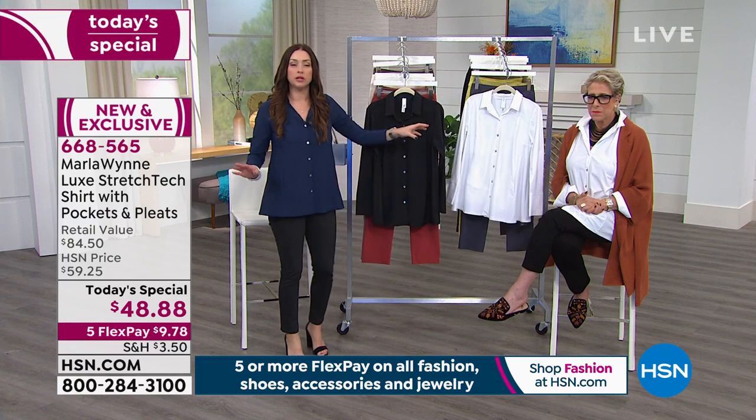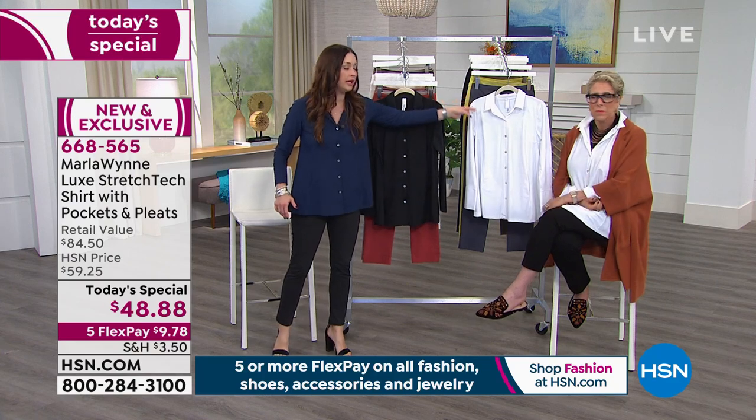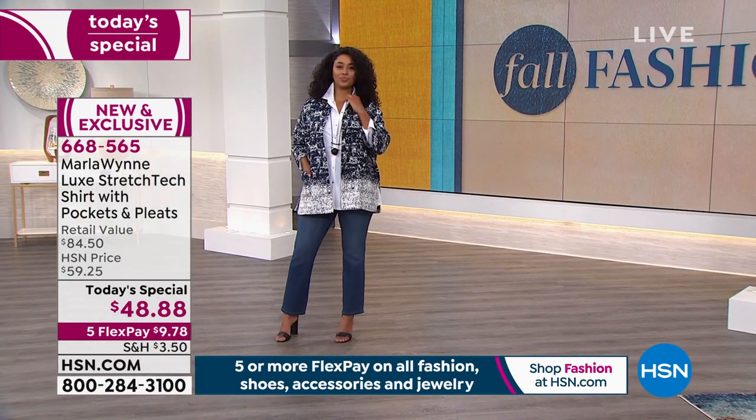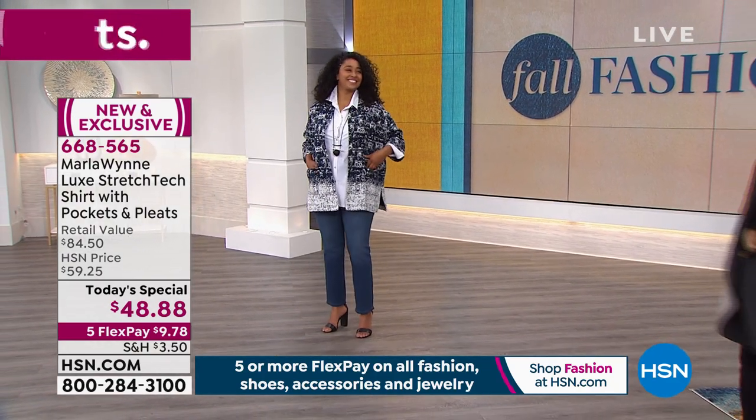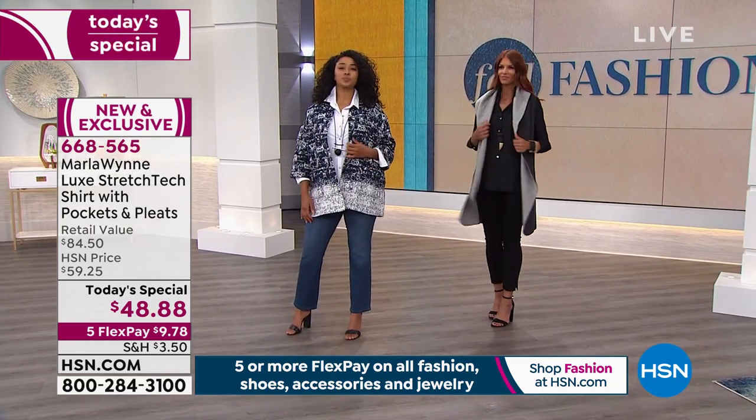If you want black, about 1,000 left in small through 2X only, and the pure white is available as well. With over 20,000 of these gone today, this is your final opportunity to get either one of those.